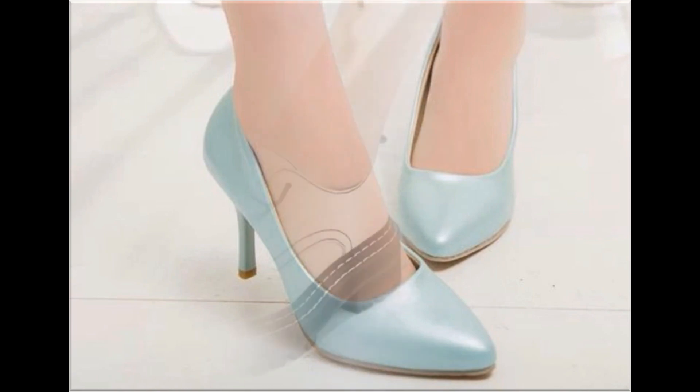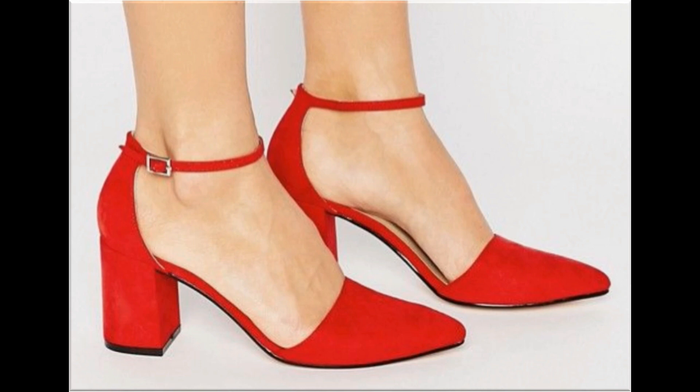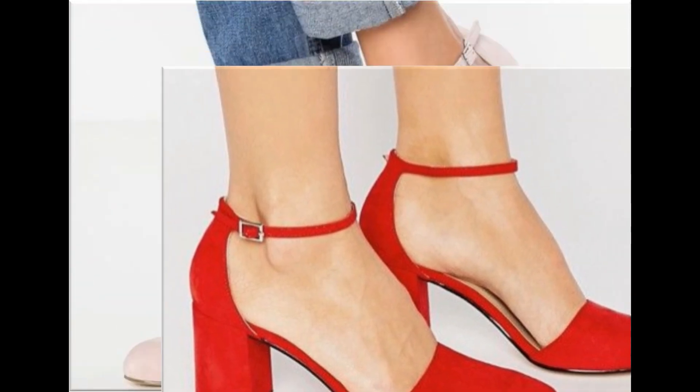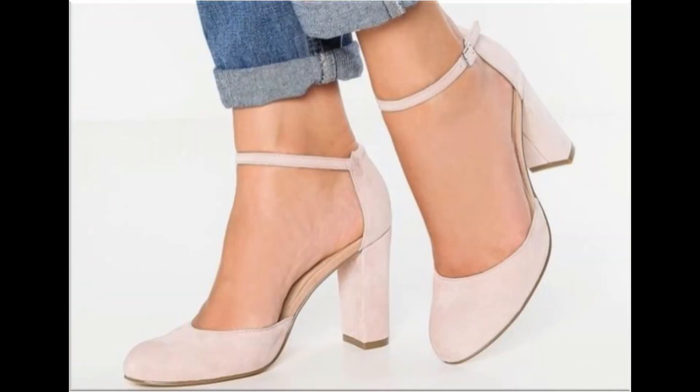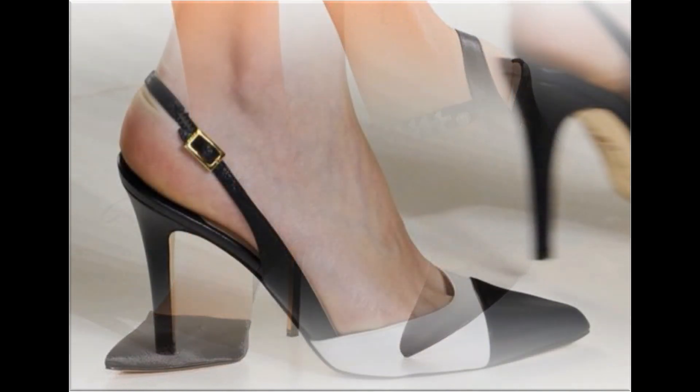Friends, if you like these designs please thumbs up, share this collection, and subscribe to my channel for more such beautiful branded footwear collections. I am sure you will find one pair out of this collection that matches your choice and taste. If you are interested in buying any footwear online, just comment and I will give you the online shop address.